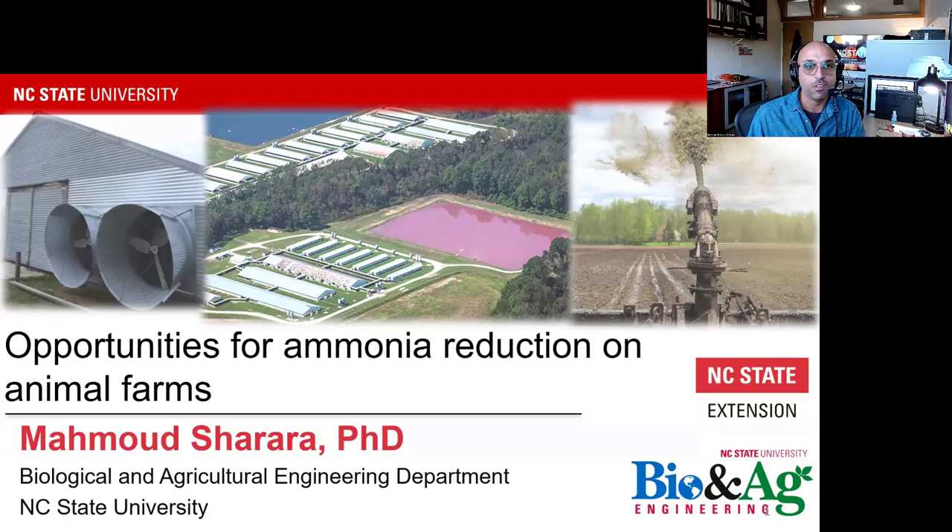My name is Mahmoud Shorara. I'm an associate professor and extension specialist here at North Carolina State University. My goal today is to connect the pieces on the role of animal farms — specifically animal agriculture — around ammonia.